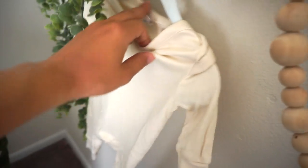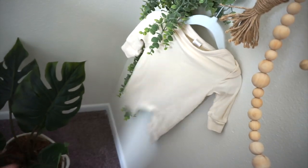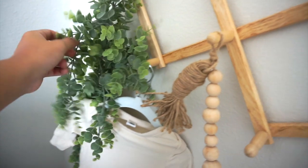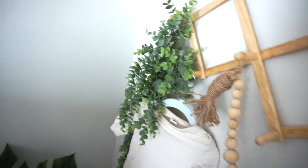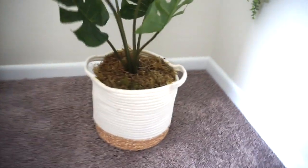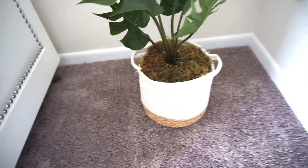This little cute outfit is from Colored Organics — super cute. And then this little hanging plant, I think it's eucalyptus maybe, that's from Hobby Lobby too. This cute little plant is from Marshalls — it was actually on sale, so that was a good find.